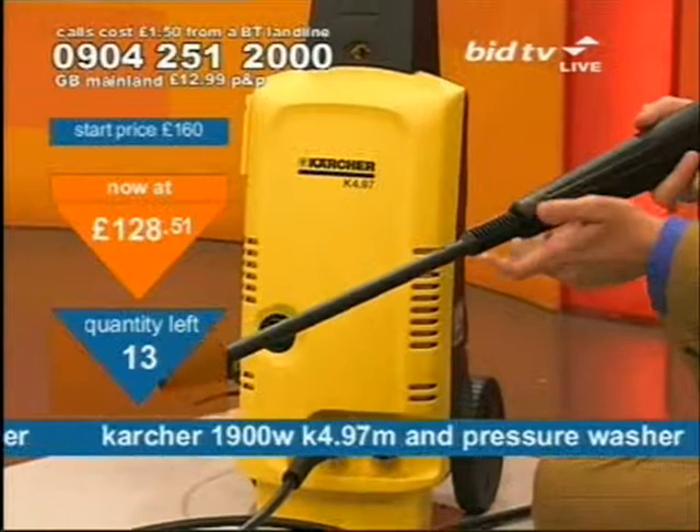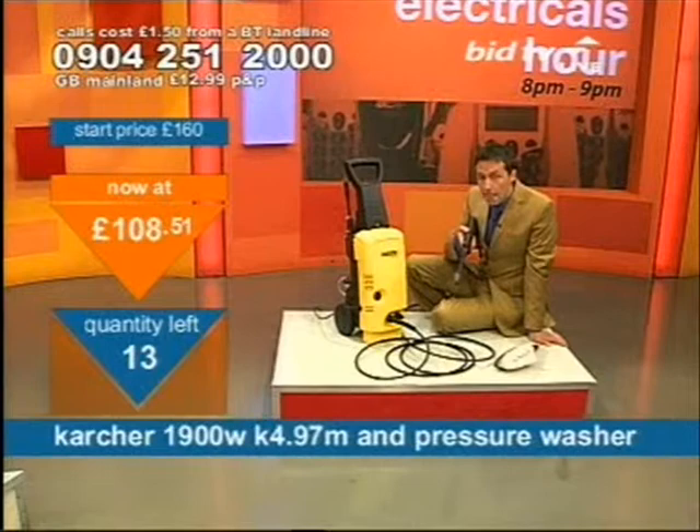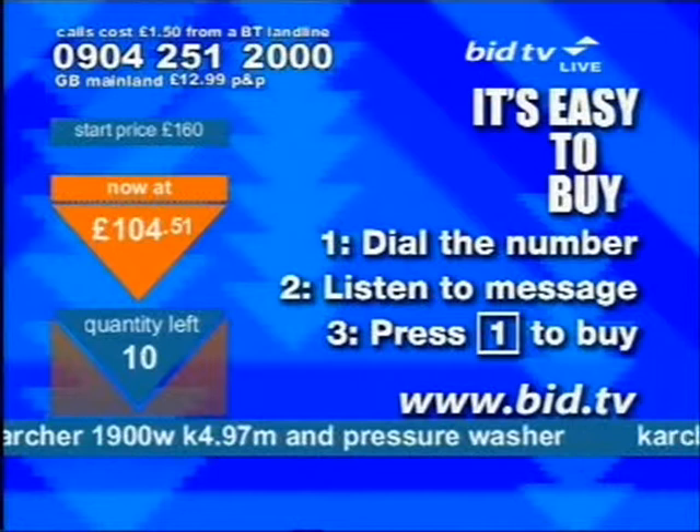Two of these have gone already, so I'd better tell you how to buy them. I've got a duck feather and down duvet next, and I actually own the next product — it's on my bed, so if you want to test it out first, I'll give you my address in a minute. Here's how to buy the pressure washer: it's 0904 251 2000. You don't speak to anybody when you call up — all you do is press 1 on your telephone keypad. We've automated it to make it quick. Dial up and press 1, you'll buy one.